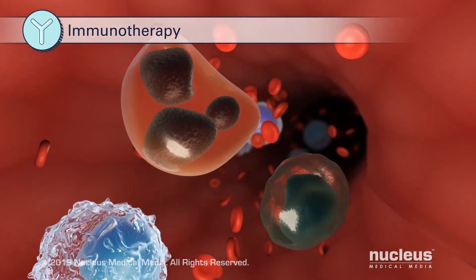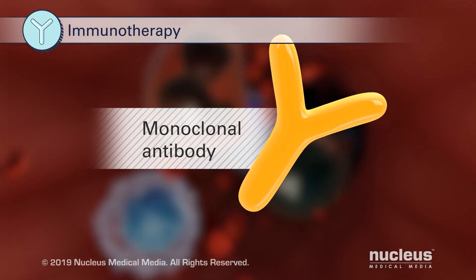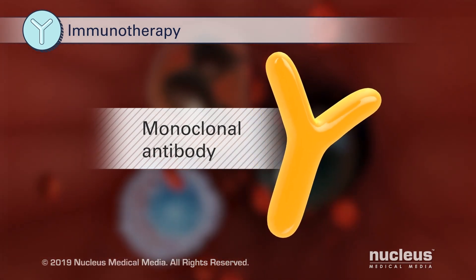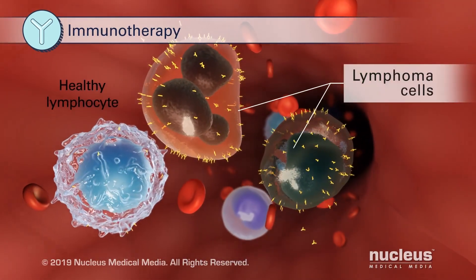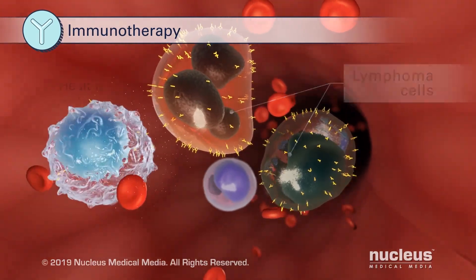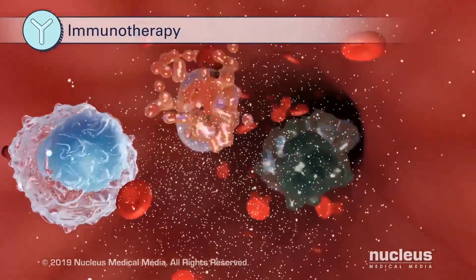Immunotherapy can help your immune system fight lymphoma. For example, monoclonal antibodies are laboratory-made versions of proteins that the immune system makes to help fight infections. Monoclonal antibodies can be designed to attack specific targets such as markers on lymphoma cells. When attached to immune cells, monoclonal antibodies can help recognize and destroy the lymphoma cells.